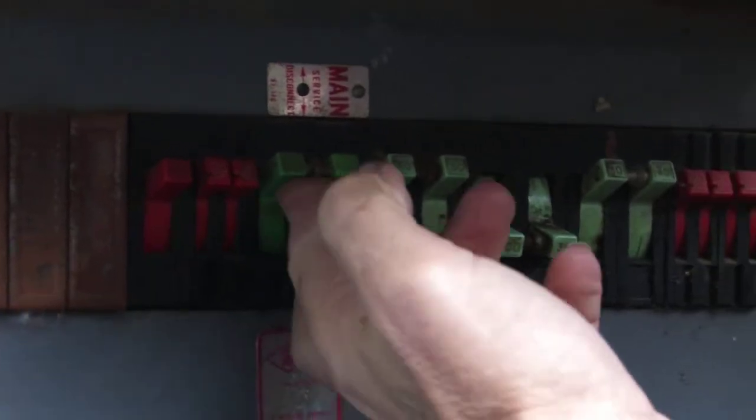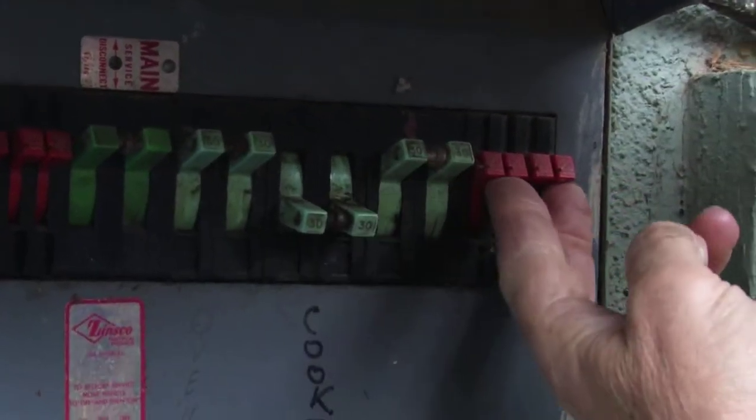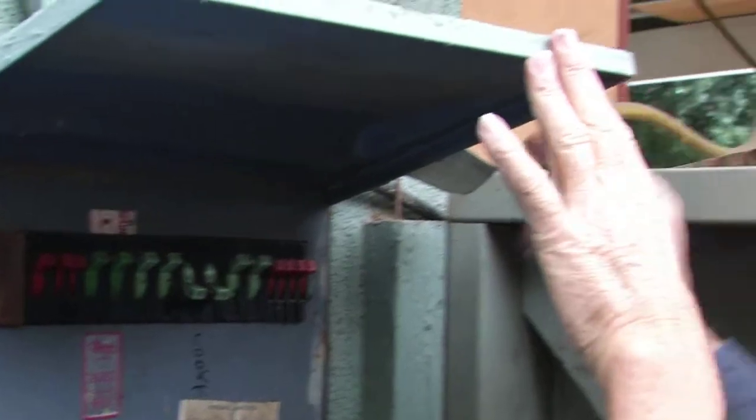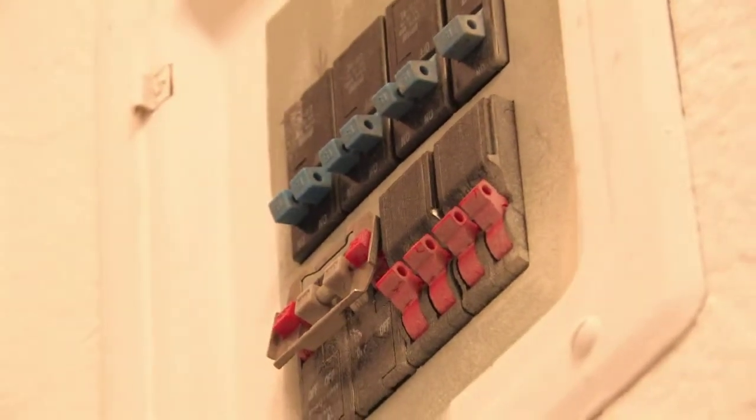So if a circuit breaker keeps tripping, it should not be used as a switch just like a household light switch. It needs to be replaced by a licensed electrician, which is not usually very expensive, and it certainly is a very good, safe thing to do.